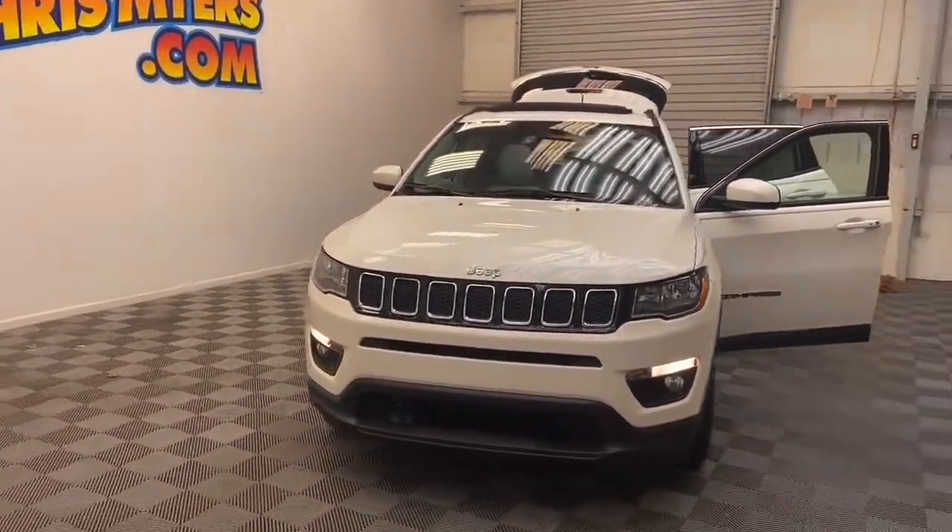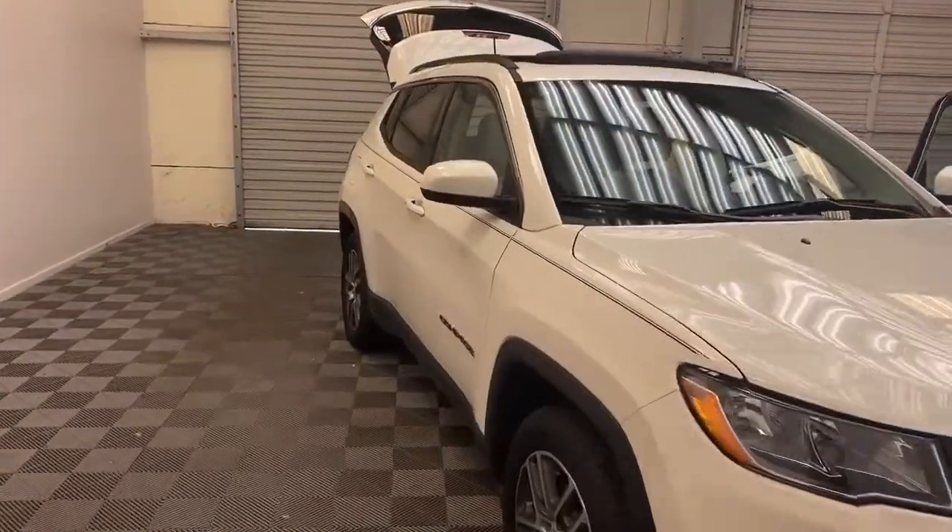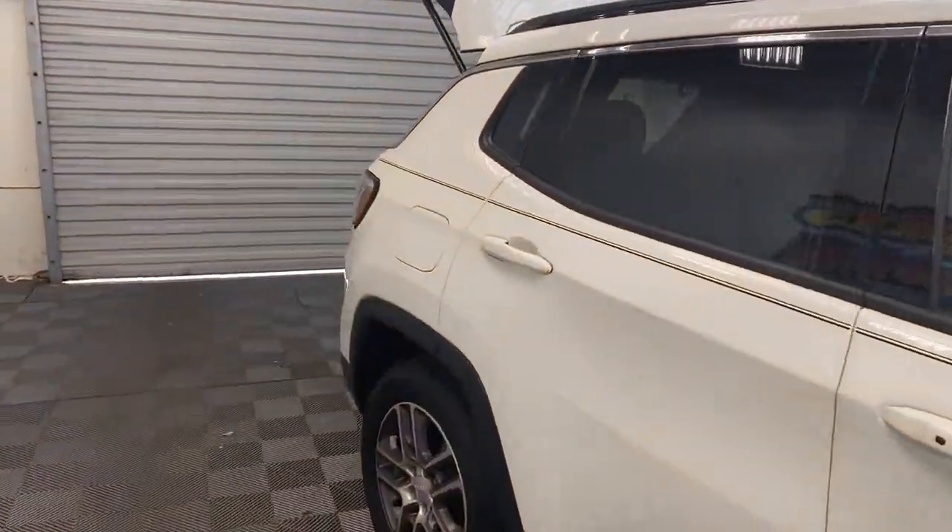Don't walk — you're going to want to run to Chris Myers Automall for this one. Today we have this 2020 Jeep Compass SUV that's still under factory warranty.